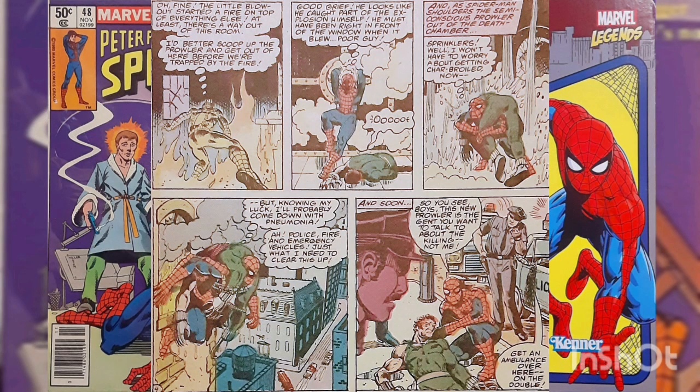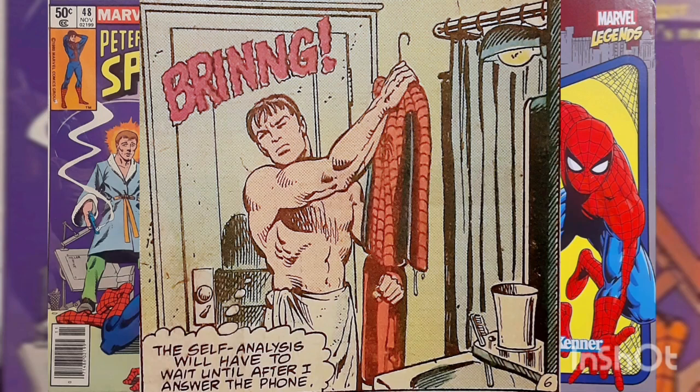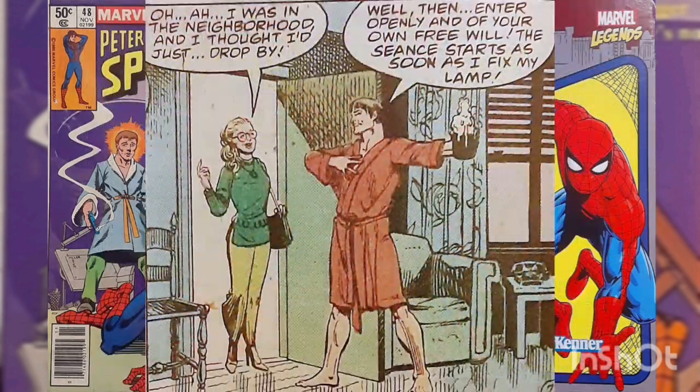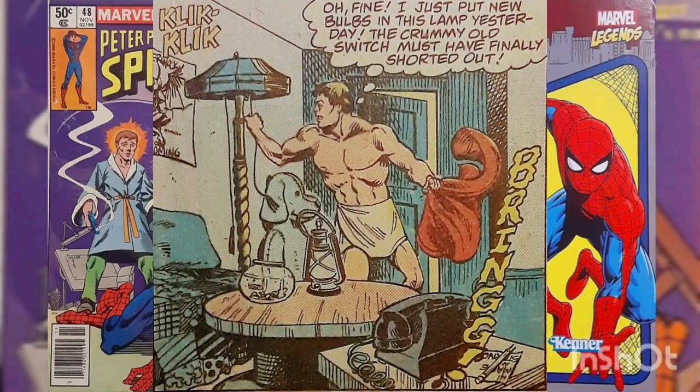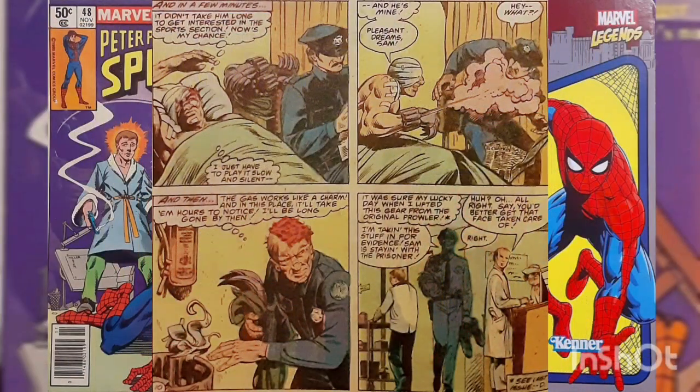After a fruitless search for Belladonna, Spider-Man returns to his apartment, where he's visited by Deborah Whitman, and the two decide to go out for coffee — that is, after Peter stops parading around the room in front of Deborah in nothing but a towel. Meanwhile, in the hospital, the Prowler revives and recovers his equipment, with the intentions of getting revenge on Belladonna.